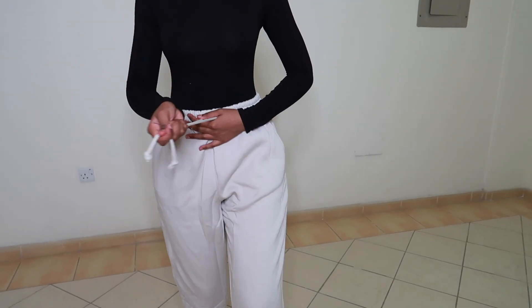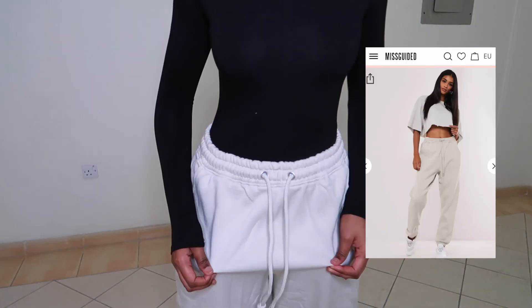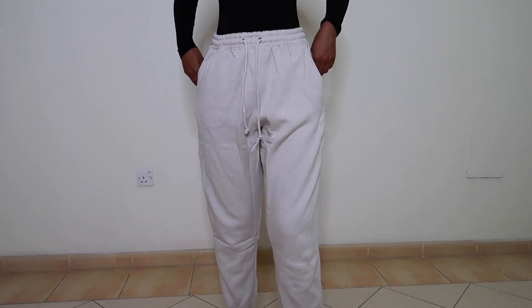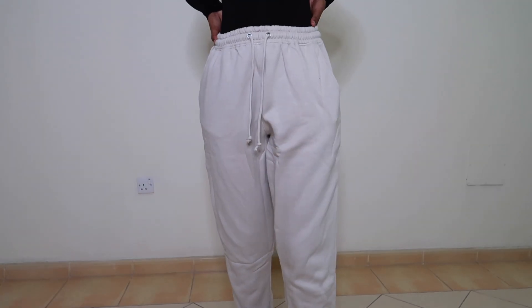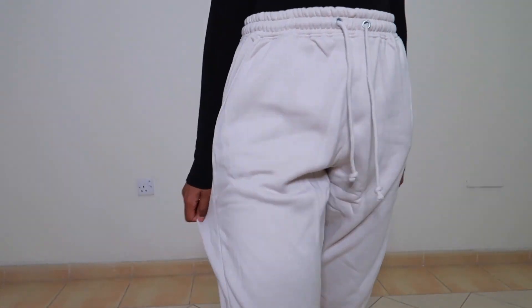I also got the same white joggers in a tan color in a US size 8. They are a little bit oversized compared to the other pair but I still like how they fit on my body. Misguided has been the best when it comes to jogger quality — I am so impressed.